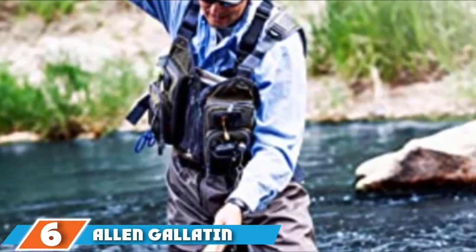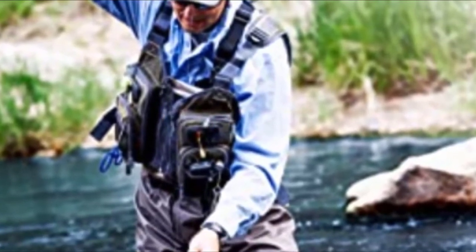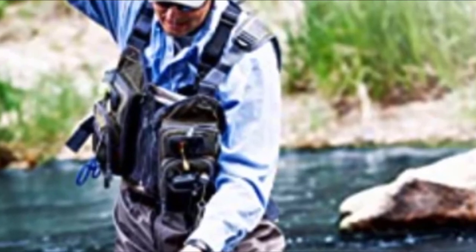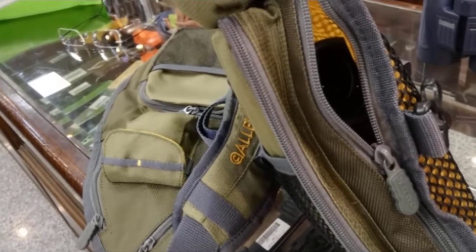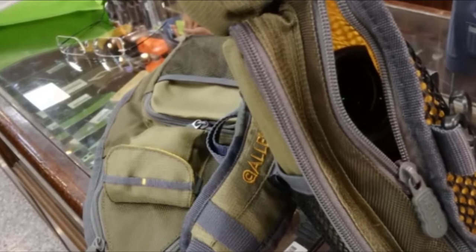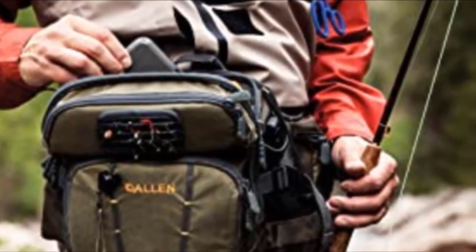Next, at number 6, we have the Allen Gallatin Ultralight. This product takes everything to the next level as it has an extremely lightweight design for those looking to have a much simpler pocket solution for their fishing experience. Despite its very small profile, this vest still has a very high amount of pocket options available in various sizes, so you will be able to store your key fishing equipment with ease.